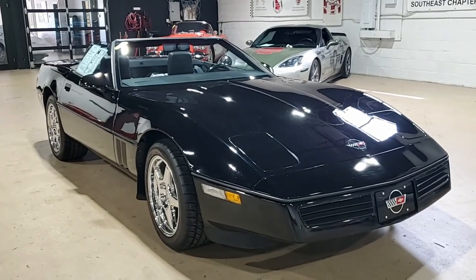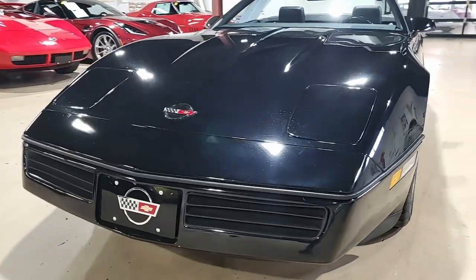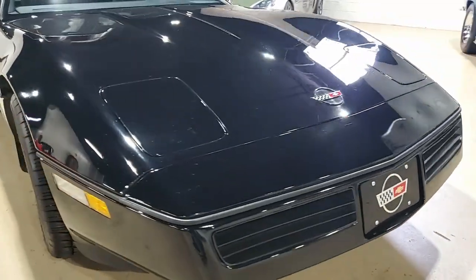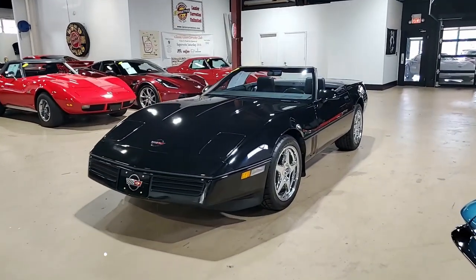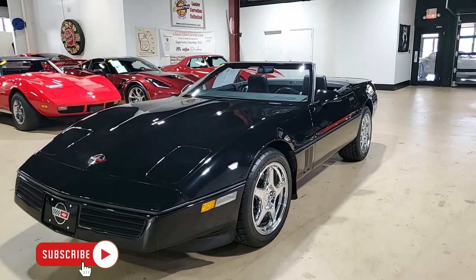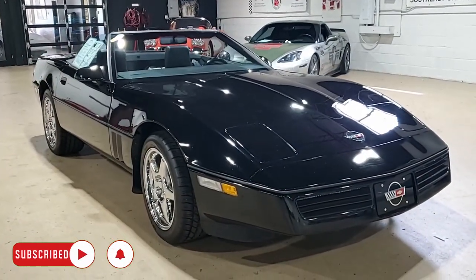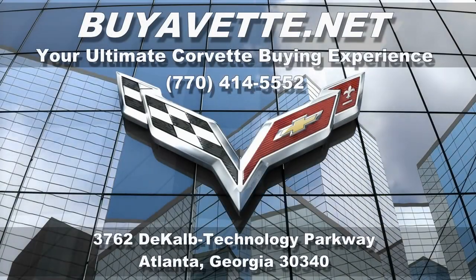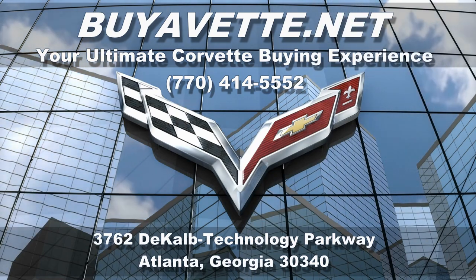We always have great Corvettes here. This is a beautiful one at only 19,000 miles. If you'd like to know more about this Corvette or see any of the other 120 Corvettes always in stock here at buyavet.net in Atlanta, Georgia, give us a call. Our number is 770-414-5552. Be sure to subscribe to our YouTube channel and hit the notification button, and you'll see every new car each week that comes on our showroom floor. We're buyavet.net in Atlanta, Georgia — we hope to hear from you really soon.